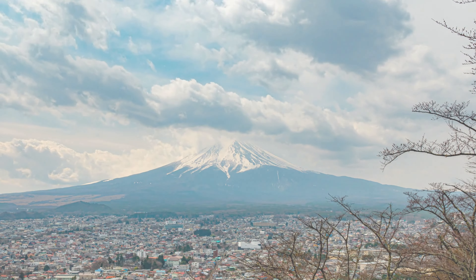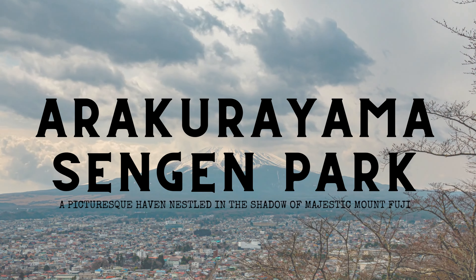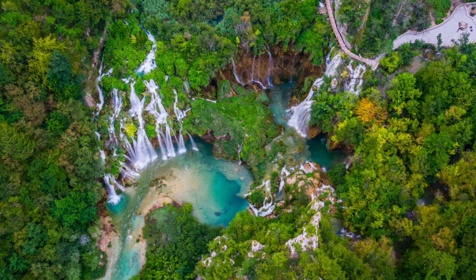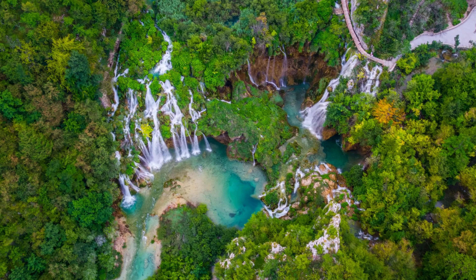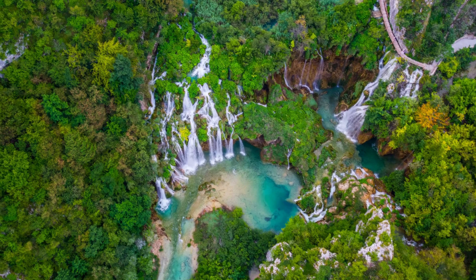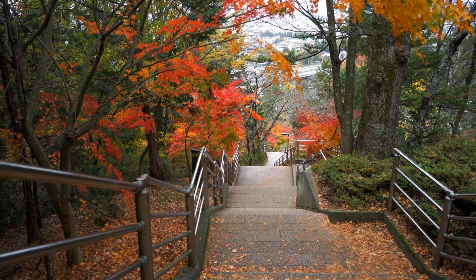For the quintessential Japanese experience, look no further than Arakurayama Sengen Park, a picturesque haven nestled in the shadow of majestic Mount Fuji. As you make your way up the winding paths of the park, you will be treated to breathtaking views of Japan's most iconic peak, framed by the vibrant colors of cherry blossoms in spring and fiery maples in autumn.